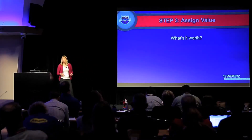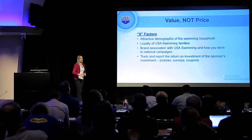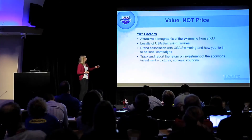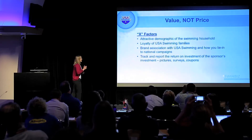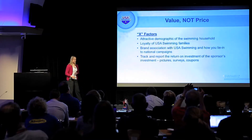So we move on to: what is it worth? Take a step back — throughout this I've talked about value, not price, because there is a difference. There's absolutely a difference between the value you bring versus the cost or price the potential partner is going to pay. We have a lot of X-factors that make it more valuable than just the dollars on the check. First and foremost, the attractive demographic of the swimming household — we're affluent, highly educated, very loyal to sponsors. And depending on who you're talking to, more factors may come in and make it even more valuable.